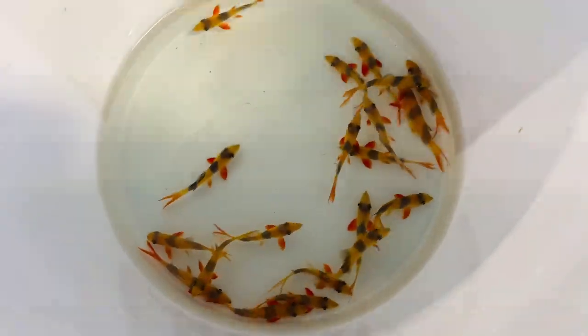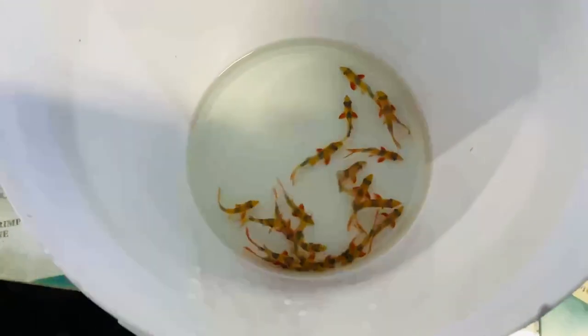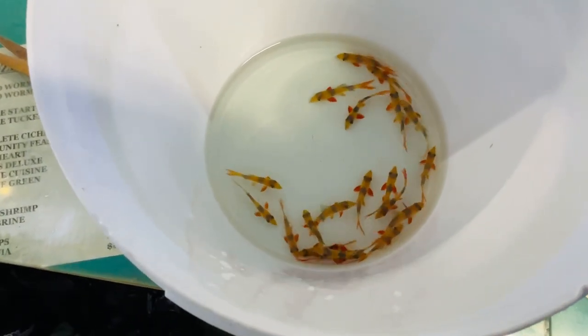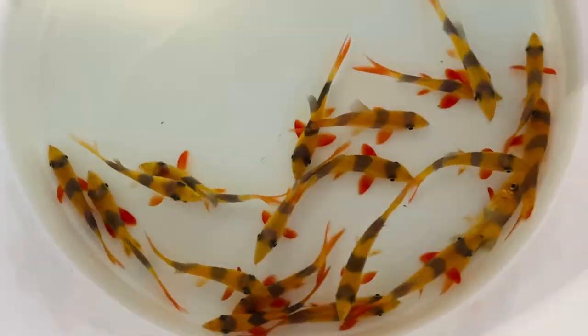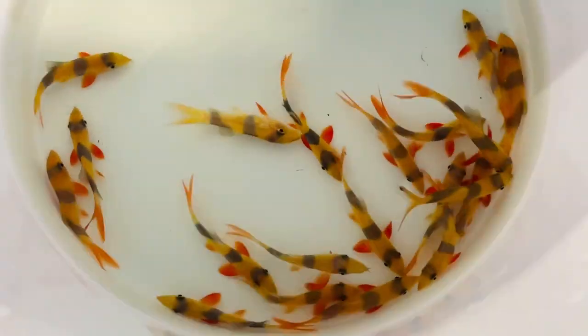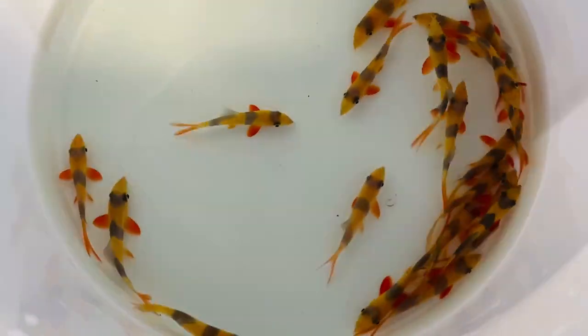But then again, you can't really hide if you're like a really awesome looking fish, can you? These come from Indonesia — I think the islands of Borneo and Sumatra, I'm pretty sure. You might have to Google that. So we will go to the next ones.